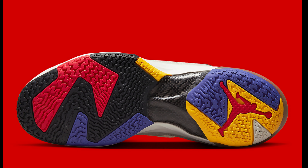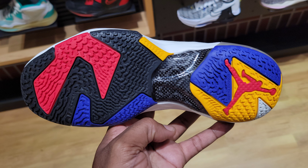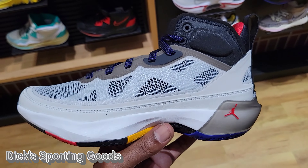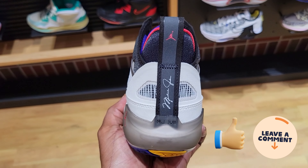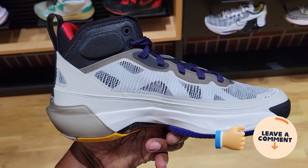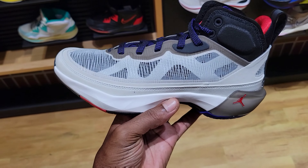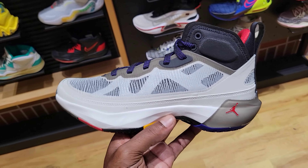On September 15th we have the Air Jordan 37 dropping for a retail price of $185, inspired by the Air Jordan 7, which we celebrate 30 years of. I was fortunate enough to find these early at Dick's Sporting Goods, so we have the new Air Jordan 37 here. Let me know what you guys think about this colorway and shoe overall — give me your thoughts if this is a cop or pass.